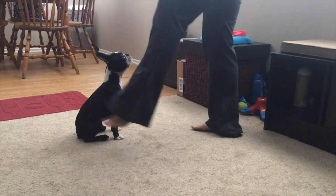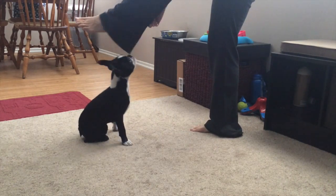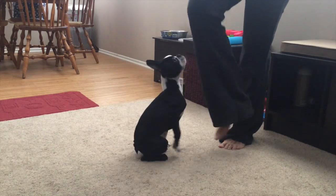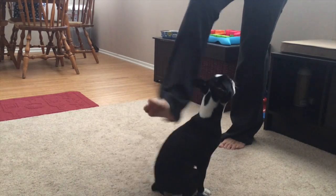Yes, you do have to have treats. If you like, you can use toys — you can give him a toy and let him tug on it a bit — but then you also have to have a good strong drop it if you want to do that.